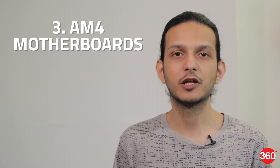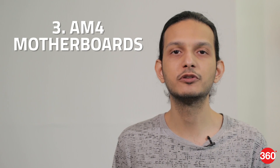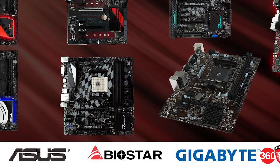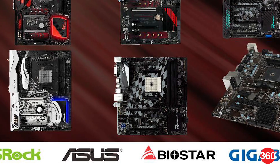Number three, you'll need a new motherboard with an AM4 socket in order to use a new Ryzen processor. New models are already available from Asus, Gigabyte, MSI, Biostar, and ASRock.